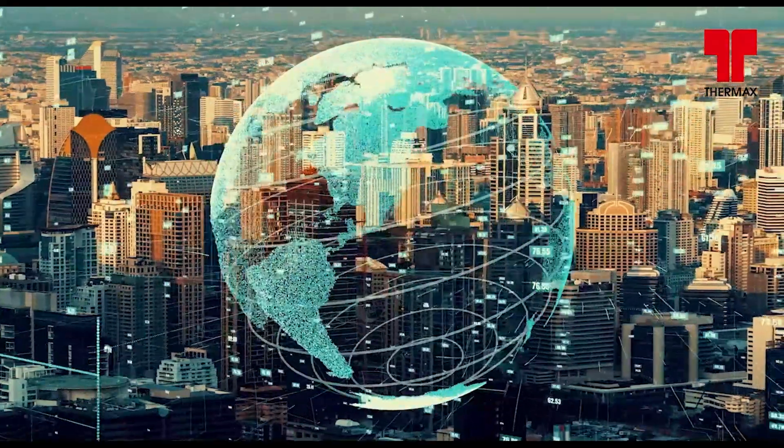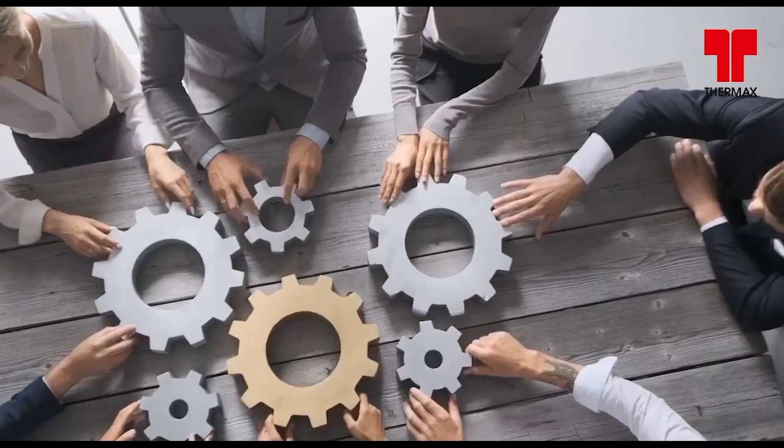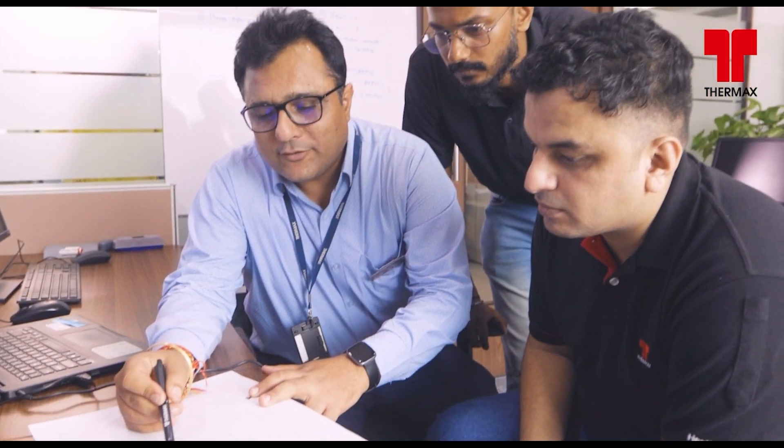Thermx Edge Live — ensuring the best care for your digitalization and sustainability journey. Connect. Collaborate. Care.